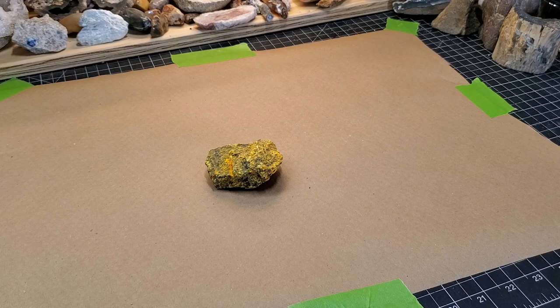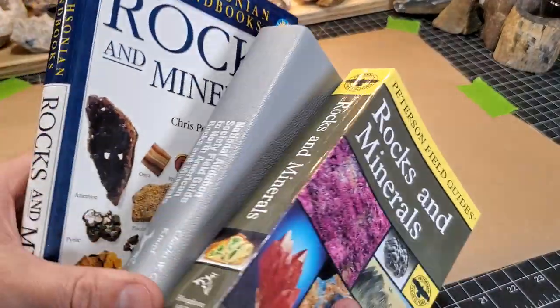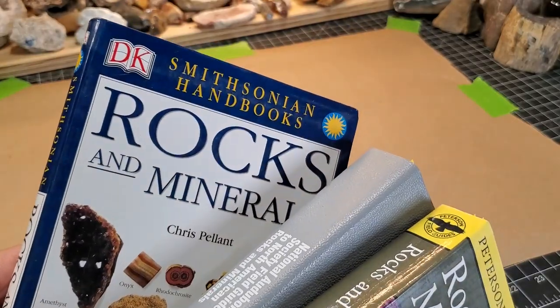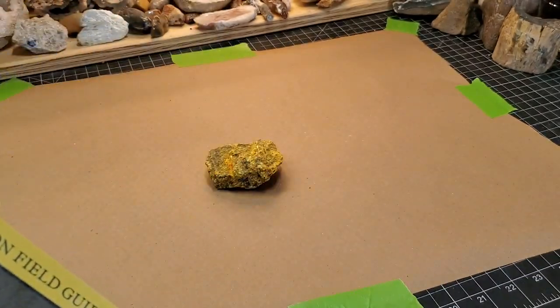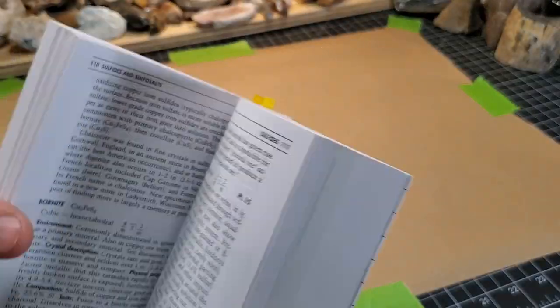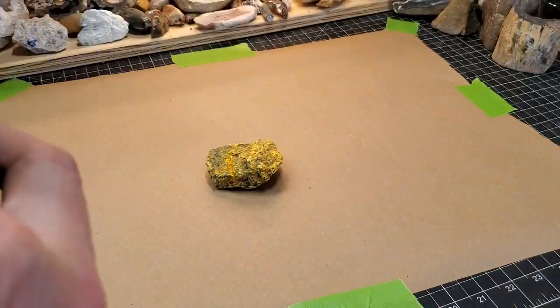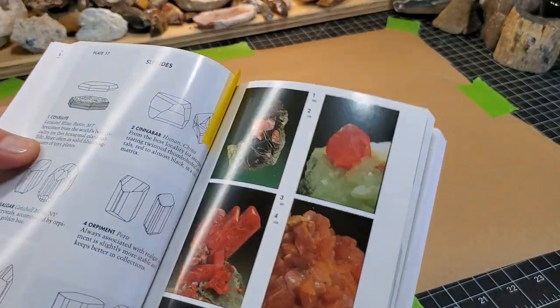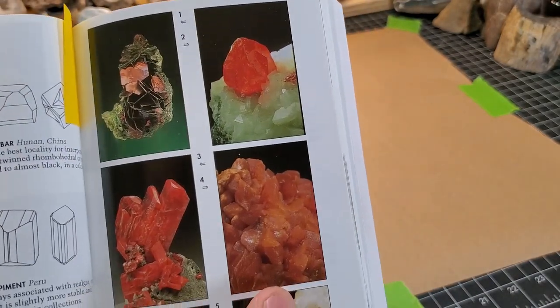One of the things I like to do is share how I come up with my answers, and I consistently refer back to these three books: the Peterson Guide, the Audubon Society, and the Smithsonian. There's a lot of crossover information. Let's flip through these — I bookmarked the text, let's look at the plates.